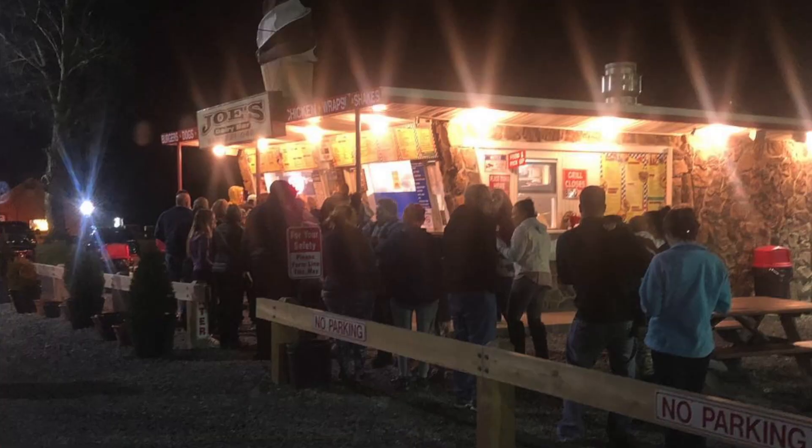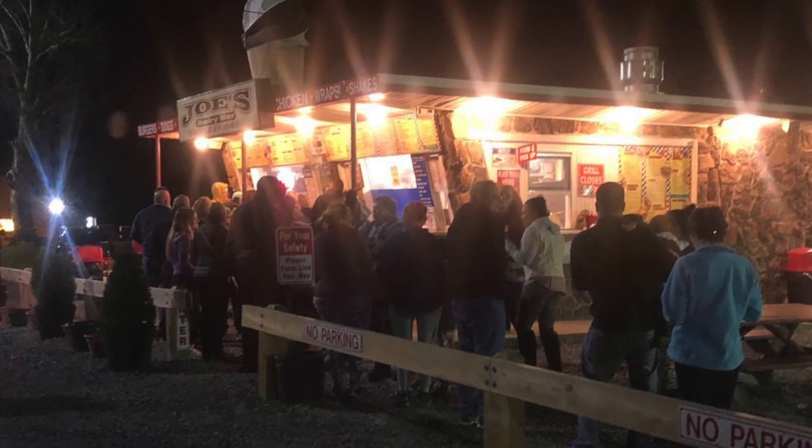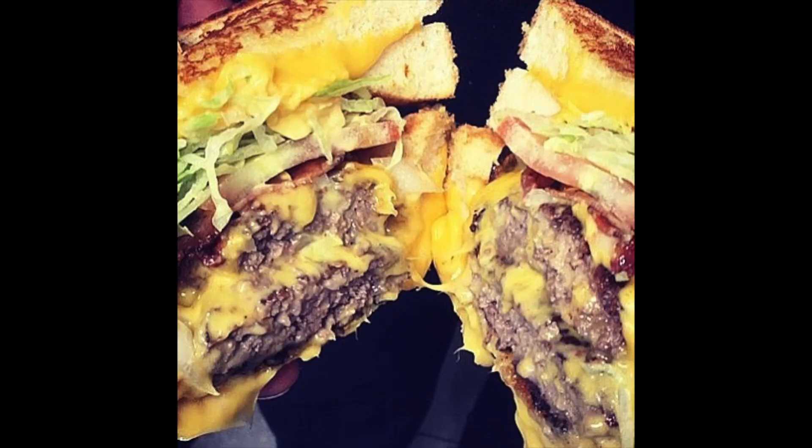Hey, what's up everybody! It's Stacey Sturino from Joe's Dairy Bar & Grill, and in this video I'm going to show you what our multiple award-winning ice cream stand has to do to create our over-the-top and favorite: the Monster Burger Grilled Cheese Double Bacon Burger.